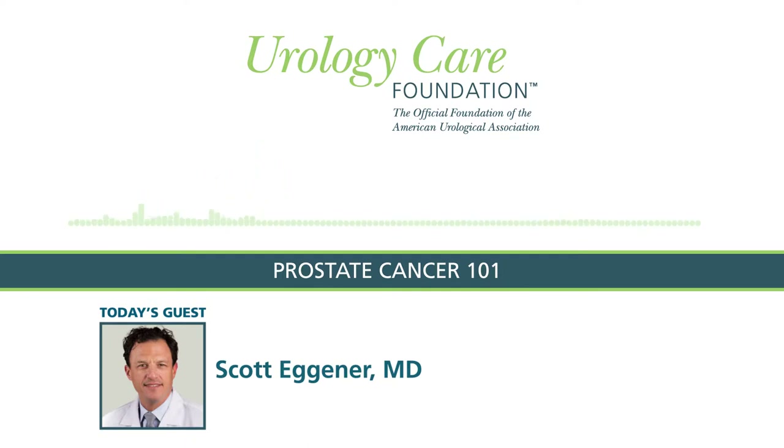What are some of the known risks for prostate cancer? There are many risk factors. The well-established ones are having a family history — brothers, uncles, fathers, grandfathers who have had the disease. Men of African descent have a higher likelihood of being diagnosed with prostate cancer and, unfortunately, a higher chance of dying from the disease.